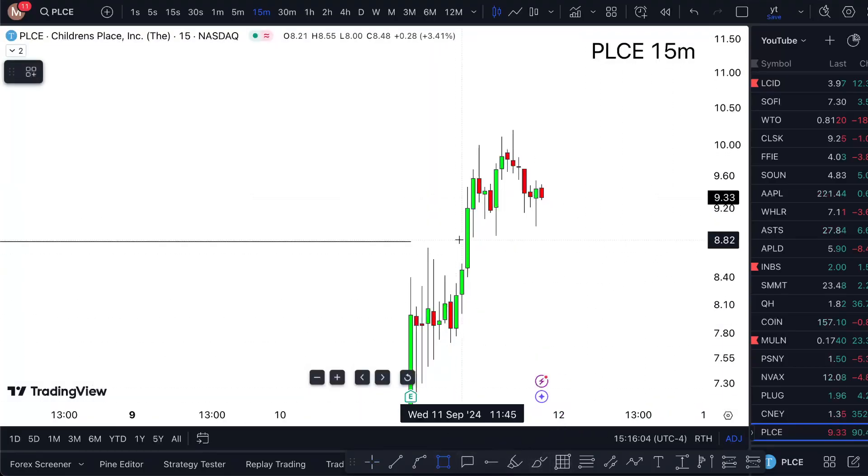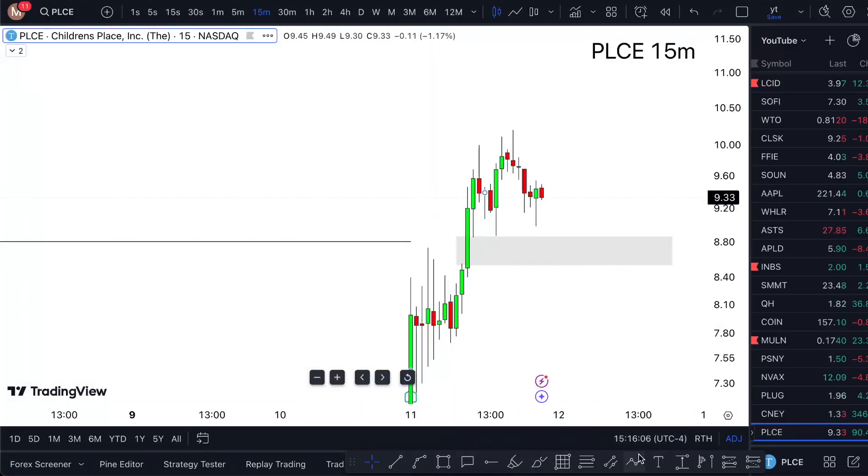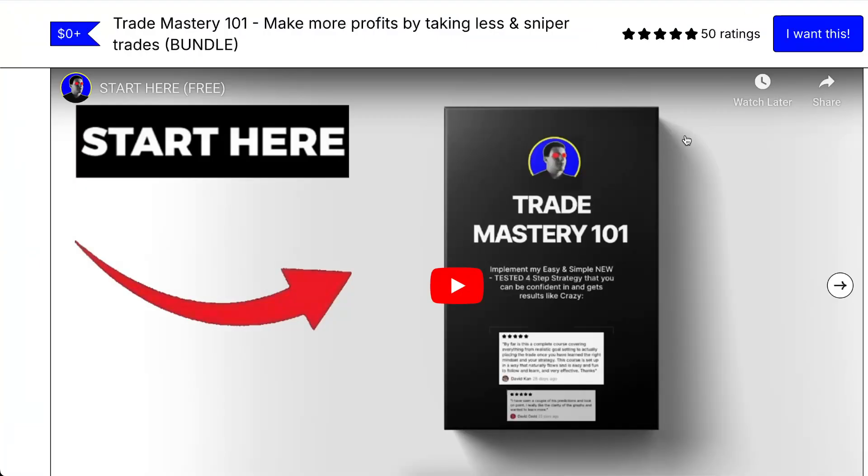If it manages to pull down just a tad bit more, it gives me a decent double break, which is something I'd take higher — but only if the rules are met. If it starts to go up without me, that's cool; I'm not going to chase the top part of the trade. See you in the next one, goodbye and enjoy.